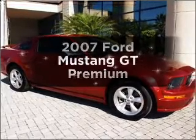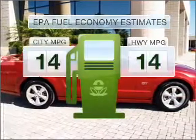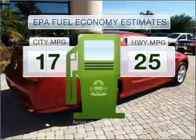Introducing the 2007 Ford Mustang. If you're looking for an automobile with great attributes, look no further. Low emissions and the good fuel economy offered in this vehicle are important to you and to the environment.